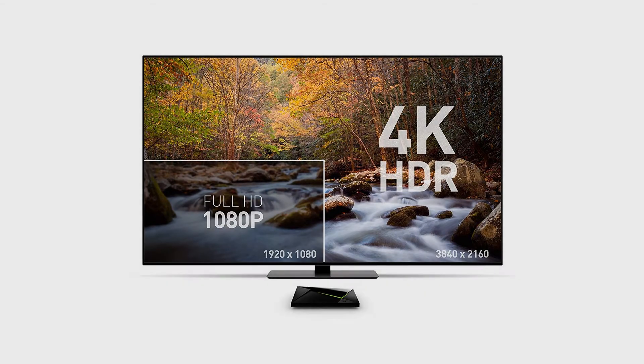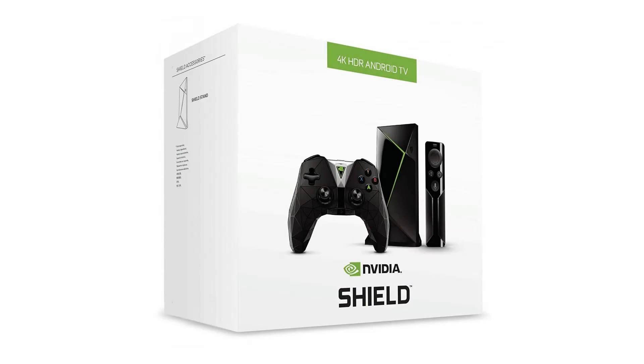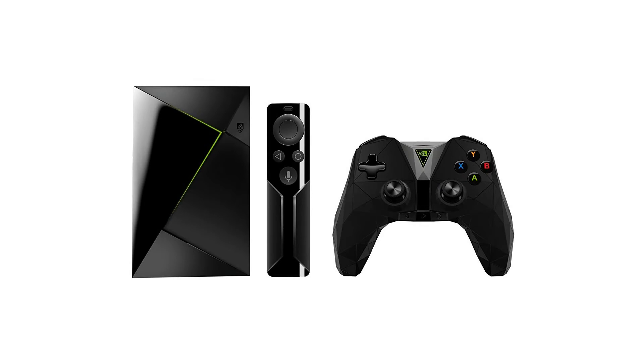Enjoy Netflix, Amazon Video, and VUDU in stunning 4K HDR, and YouTube, Google Play Movies and TV, and more in up to 4K. Cut the cord with apps like YouTube TV, Sling TV, or PlayStation Vue.